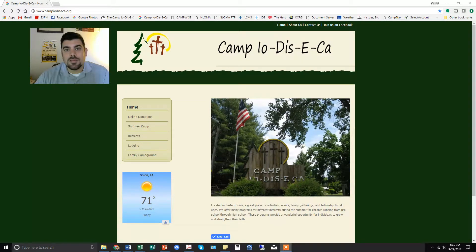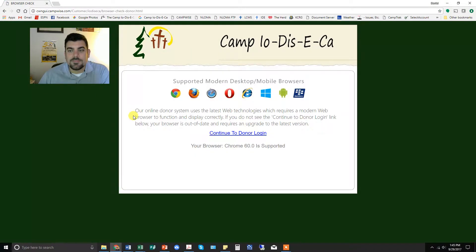I'm going to walk you through the setup process here. The first thing you want to do is go to our website, campiodiceka.org right here, and from there you'll click 'Online Donations,' which will bring you to this screen.